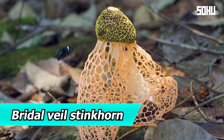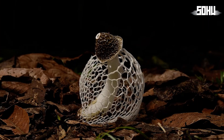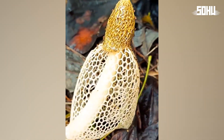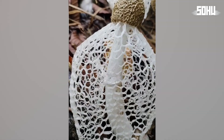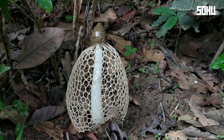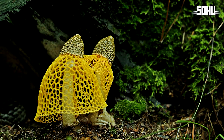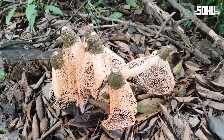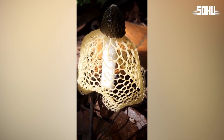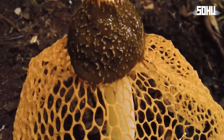10. Bridal Veil Stinkhorn. The bridal veil stinkhorn is famous for its delicate, exotic appearance, with a lacy white structure that hangs down like a bride's veil. It's found in tropical regions of the Americas, Africa, Asia, and Australia. It starts as a white, spherical egg, and as it matures, it emerges covered in a slimy goo with a strong, unpleasant smell that attracts insects. It is consumed in many parts of the world, especially in Asia, where it is appreciated for its crunchy texture and delicate flavor, often used in soups and gourmet dishes.